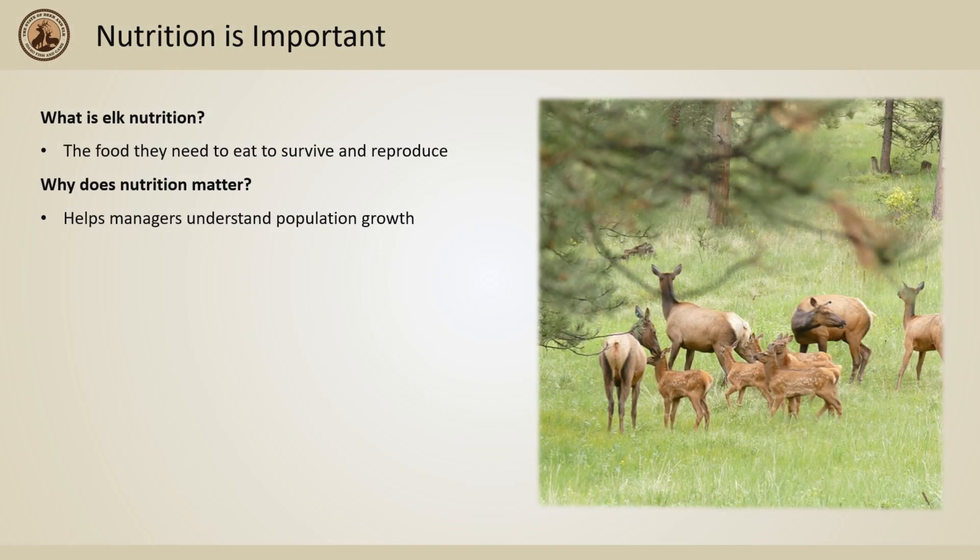For an individual elk, nutrition can simply be put as which plants or amount of plants does an elk need to eat to survive and reproduce. This information about elk is an important link in the chain to understand how we can help populations grow and understand part of the reasons behind population declines.